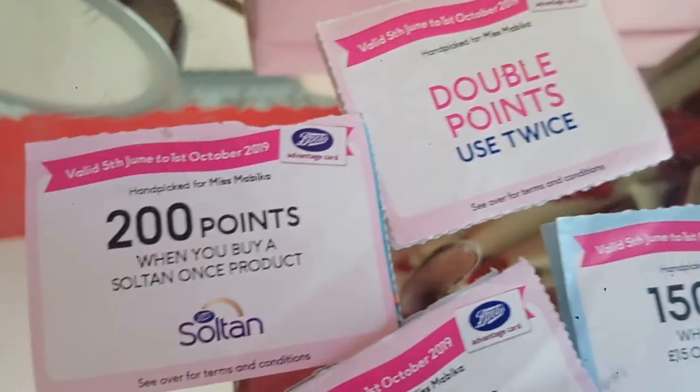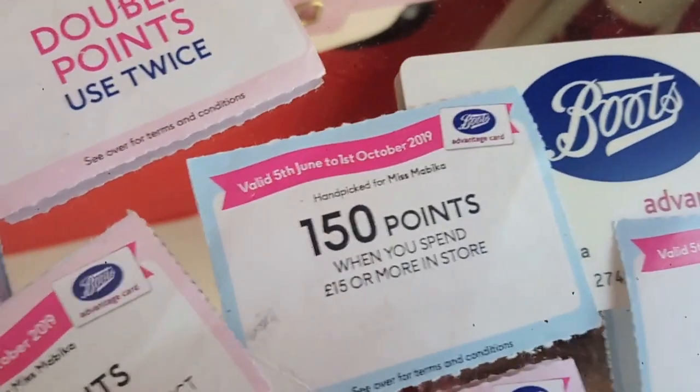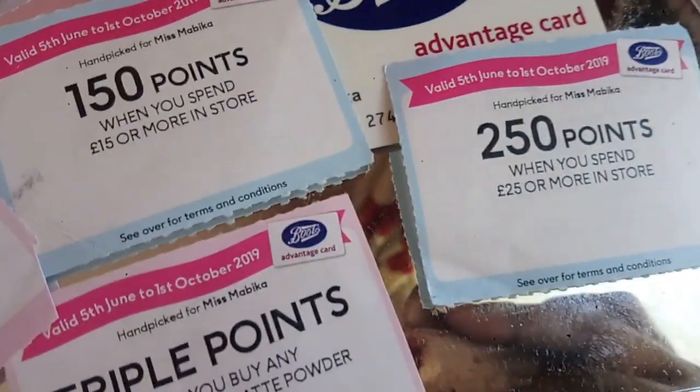If you're signed up to the Boots Parenting Club, you get 10 points for every baby and toddler product you buy. They also send you coupons in the post — I think every three months, so three or four times a year — and those coupons are tailored to what you regularly buy, like a coupon for the No7 foundation for example. If you download the Boots app, you can register your card and load extra coupons and bonus points directly onto your card.